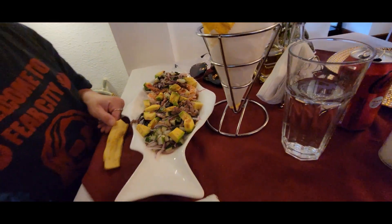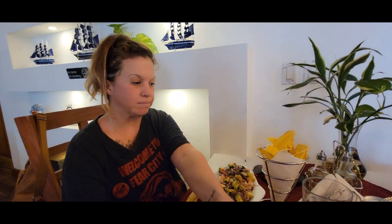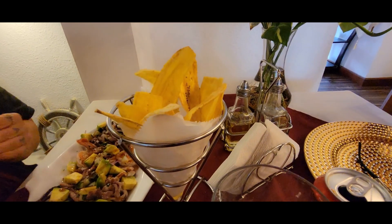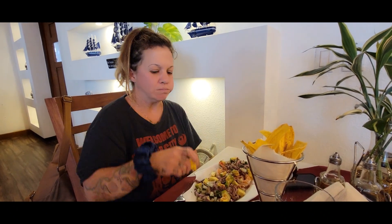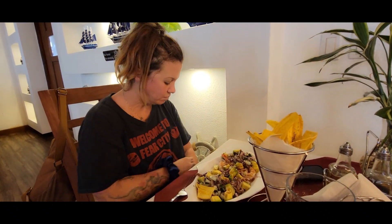Mom got hers — she got some octopus. And that is not ceviche, that is a huge pile of food. It came with some plantains on the side. What do you think so far? Is it good? She's really hungry.